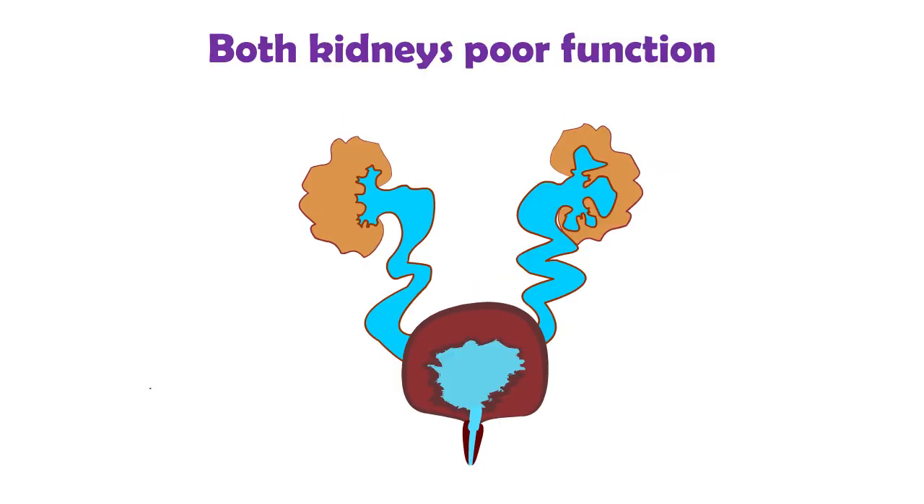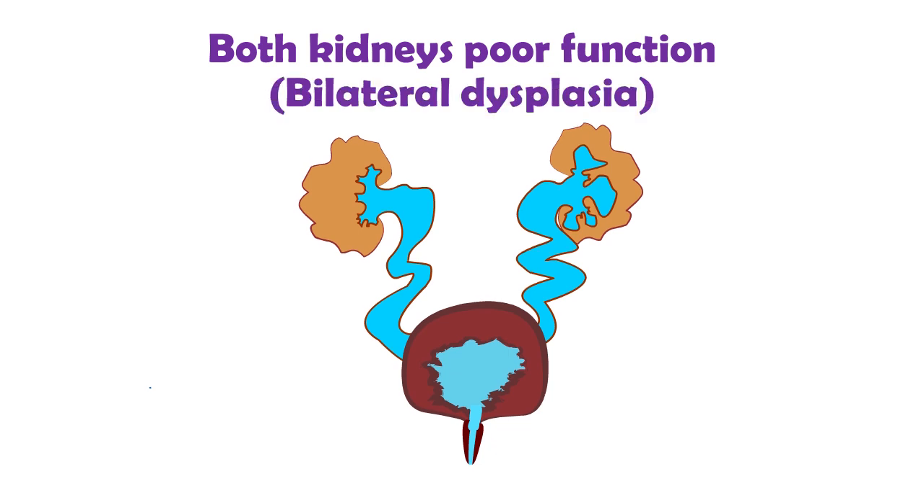Sometimes the kidneys can be quite abnormal and don't function properly, especially if both kidneys are affected. This is called renal dysplasia. Blood tests will determine how much function there is to clean the baby's blood, and an eye needs to be kept on the kidney function as the baby grows up.